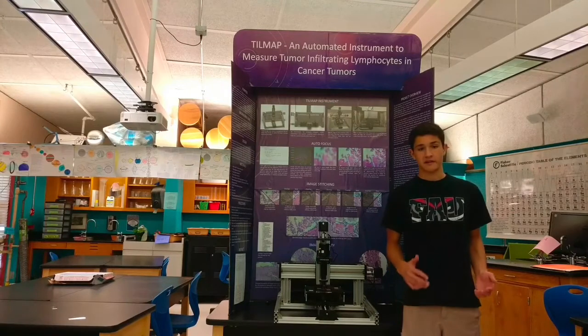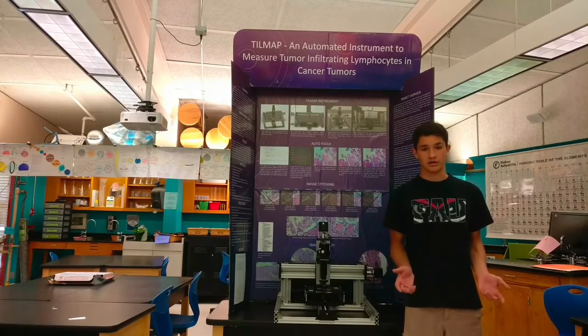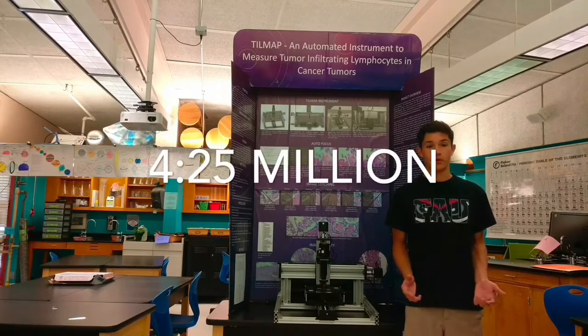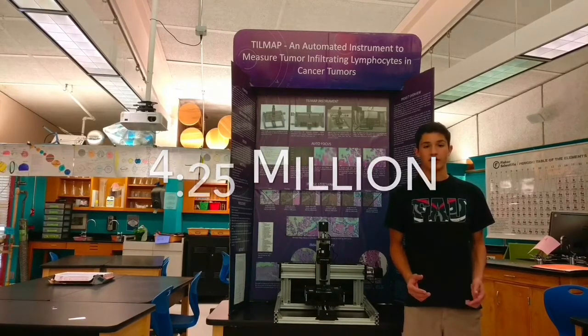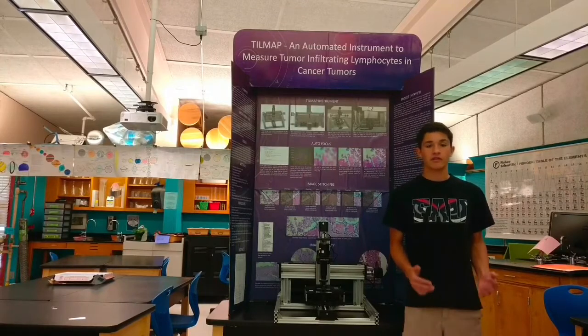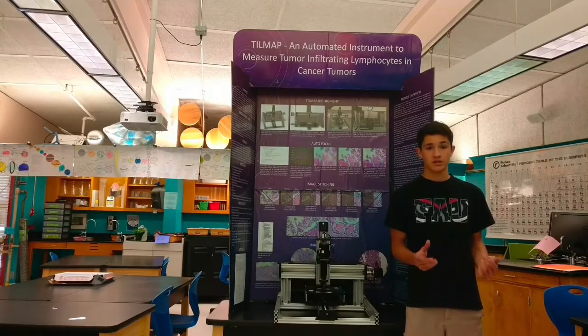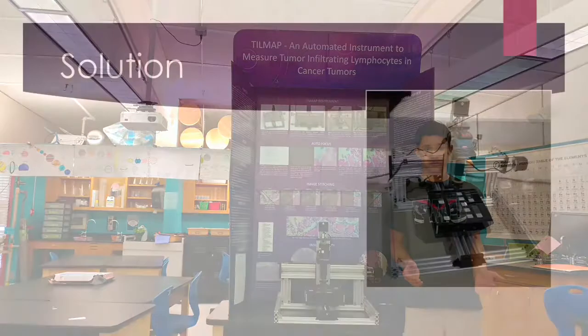A larger problem exists in developing countries that have a lack of pathologists. For example, in Mozambique, there are four pathologists per 25 million people and 11,000 cancer-related deaths per year. Even in relatively developed regions, such as South Africa, with a population of 55 million, there are little more than 100 pathologists. This shortage of pathologists creates a challenge in delivering accurate diagnoses.